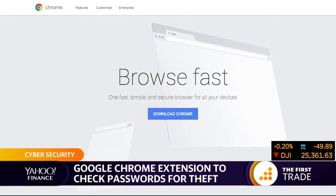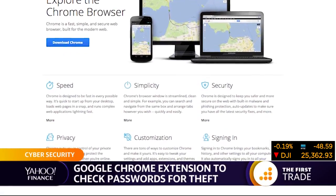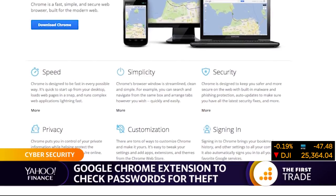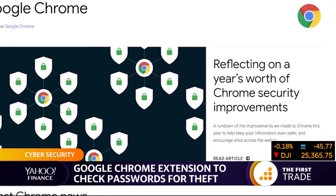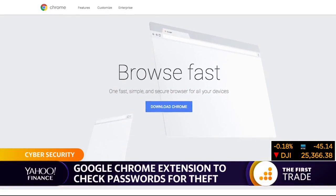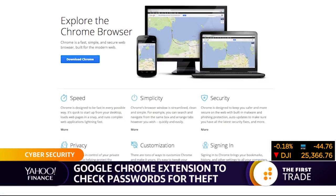Elsewhere this morning, Google is making it a little easier to see if you've been the victim of a data breach. A new extension in Google Chrome will automatically check your login details against a huge database. Google says around 4 billion user names and passwords are on that list, and it will tell you if there's a match, which means your personal information has been exposed and it is time to change your password again.